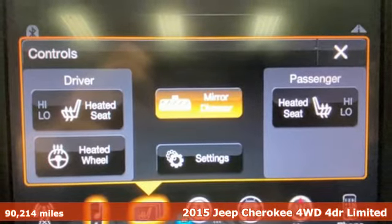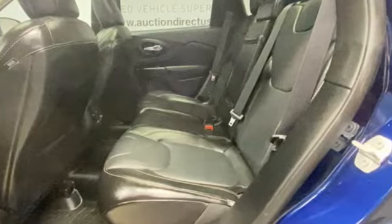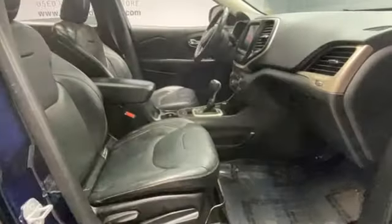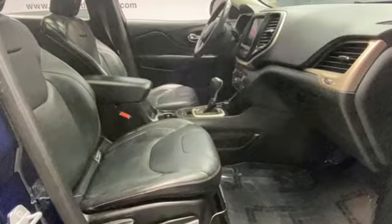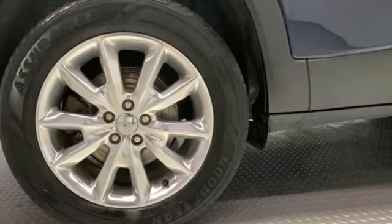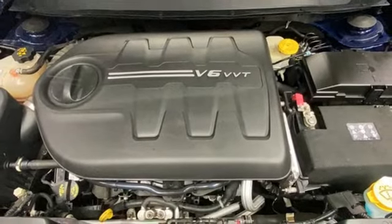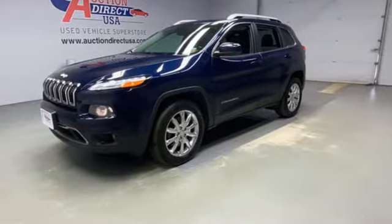Features include multi-air 2 Tiger Shark engine, front heated leather bucket seats, Bluetooth wireless audio streaming, auto-dimming rearview mirror, dual-zone climate control, Uconnect Access Wi-Fi hotspot, external memory control, active grille shutters, remote engine start, and automatic transmission.